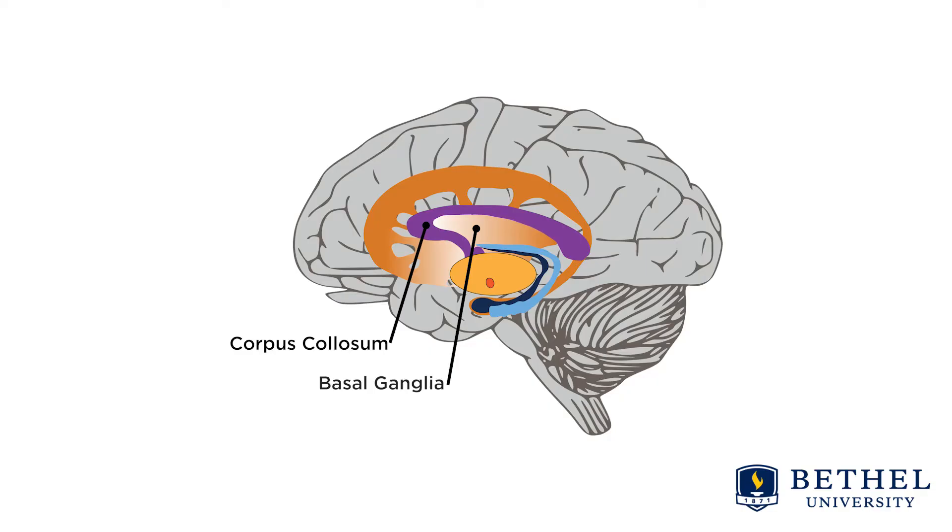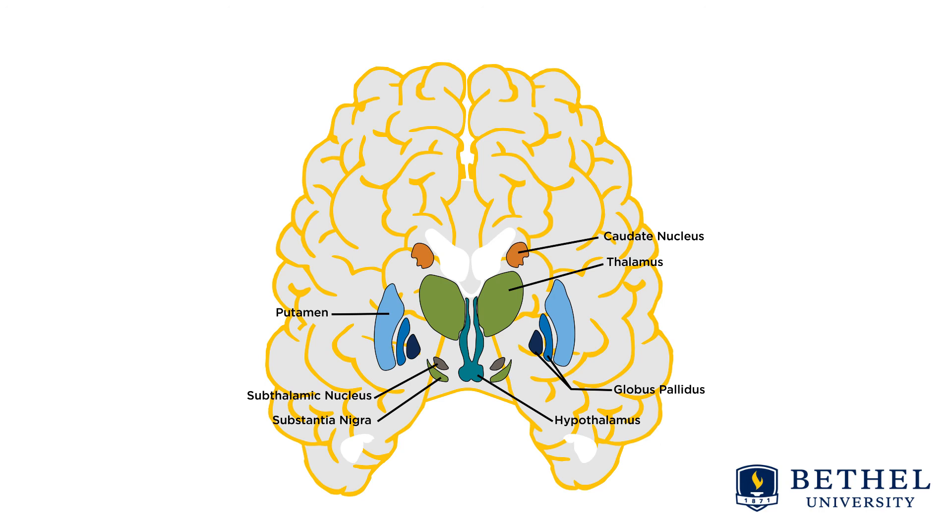This is a sagittal view of the brain, and you can see the basal ganglia structures are underneath the corpus callosum. This is a coronal view of the brain — the basal ganglia are found deep within the cerebral hemispheres. The structures generally included in the basal ganglia are the caudate, the putamen, and the globus pallidus in the cerebrum. The substantia nigra is in the midbrain, and the subthalamic nucleus is in the diencephalon.